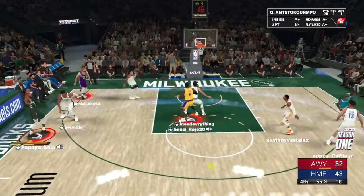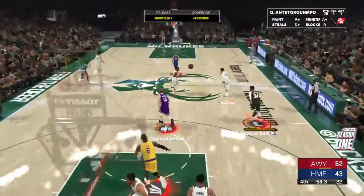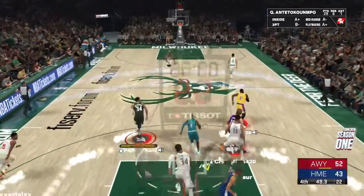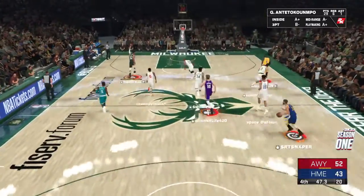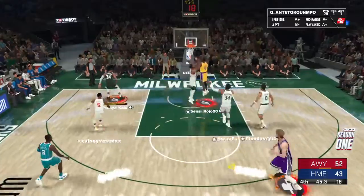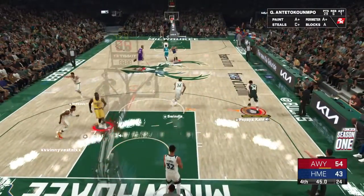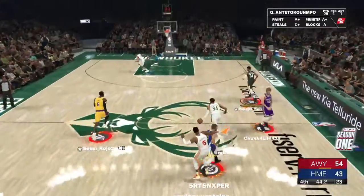Kicks it out to Giannis. Here's James — LeBron James and slam dunk by James!